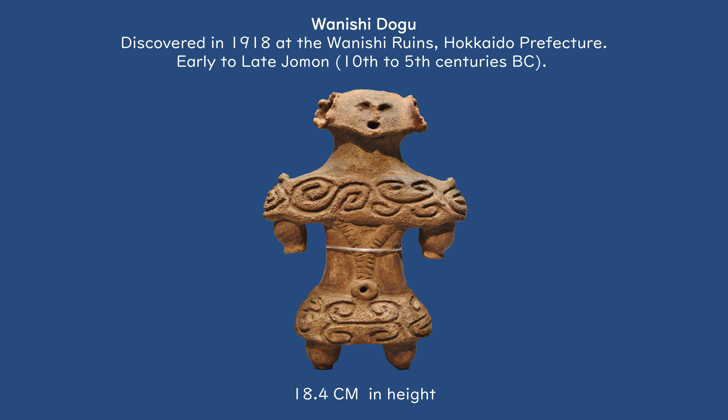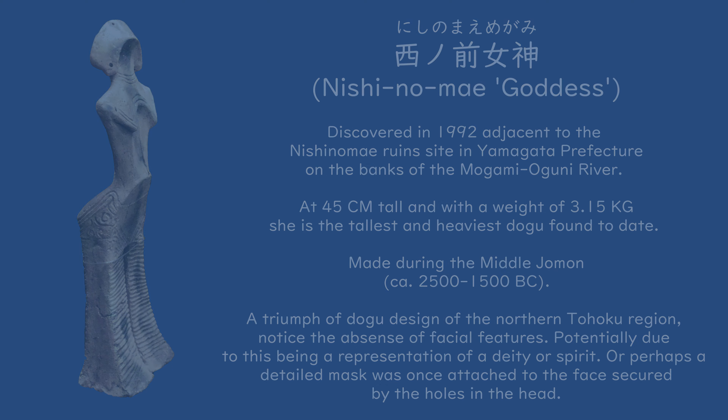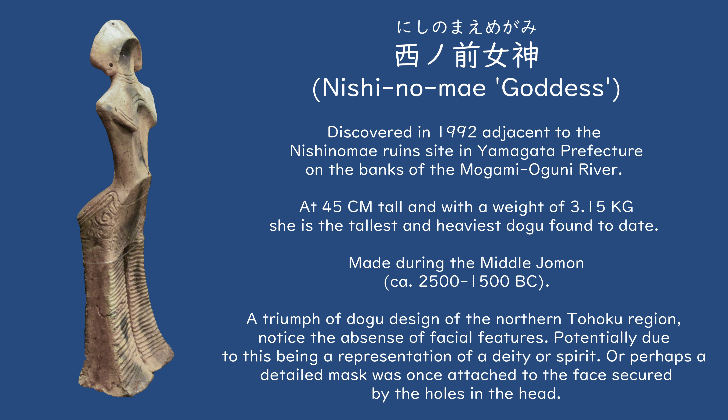Dogu were produced in significant numbers throughout their period of use, with one estimate from the National Museum of Japanese History placing the total number of Dogu in Japan at 15,000, with other estimates increasing the total to 18,000. Dogu are relatively small figures, standing between 10 to 30 cm tall on average. Though larger examples have been found, such as the Nishinomaya goddess, standing at 45 cm tall, and found in 47 pieces in 1992, on the left bank of the Mogami Oguni River in Yamagata Prefecture.